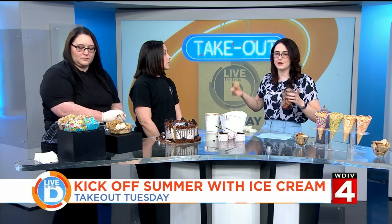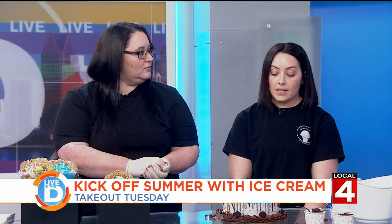Tell me about where we can find more information about you and where you're located. We're located in St. Clair Shores, Michigan, and you can find us at ModernCone.com. You can find all of our social media handles at Modern Cone.